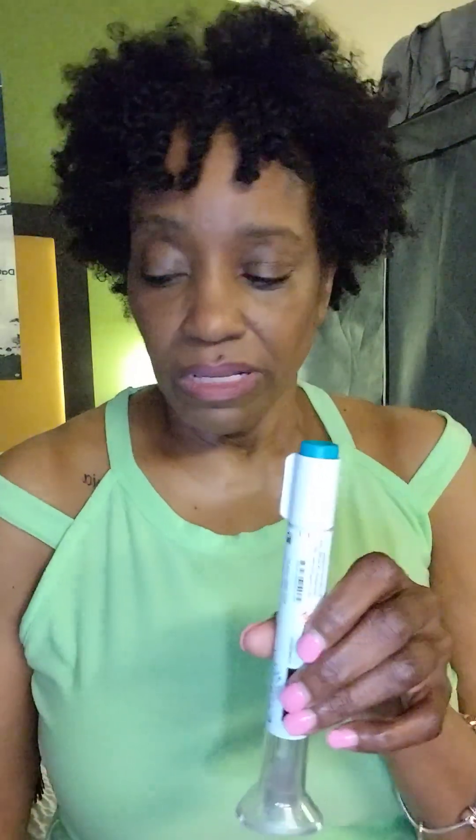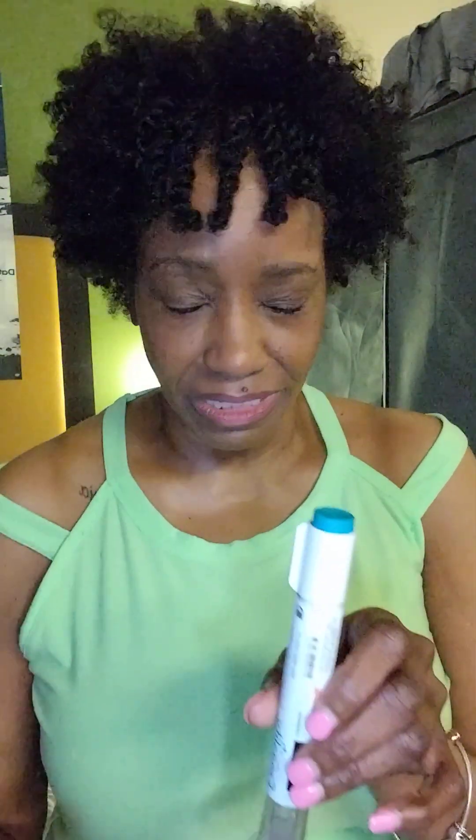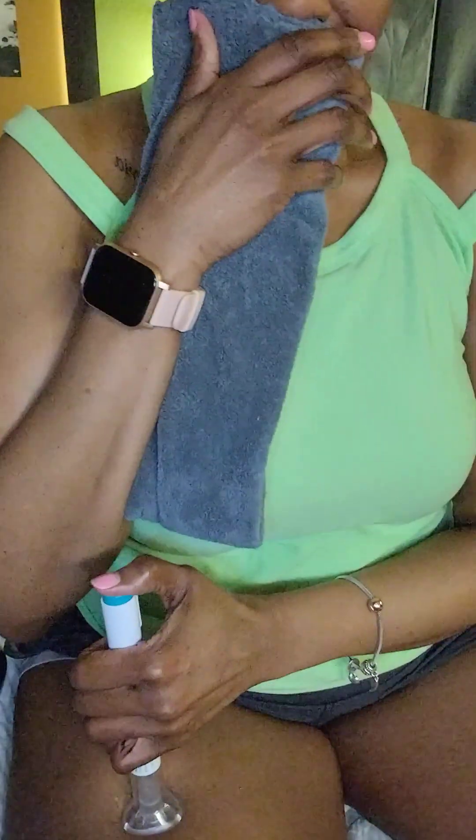I'm going to do this and I'm not going to scream like I normally do. Alright guys, here we go — I put it here, I'm going to hold on to this towel. Oh, okay. I'm scared, I'm scared. Okay, I'm going to do it, I'm going to do it.